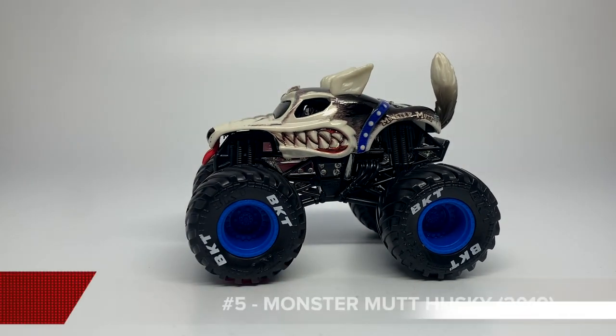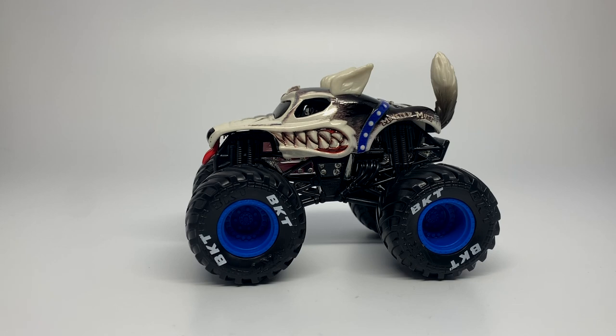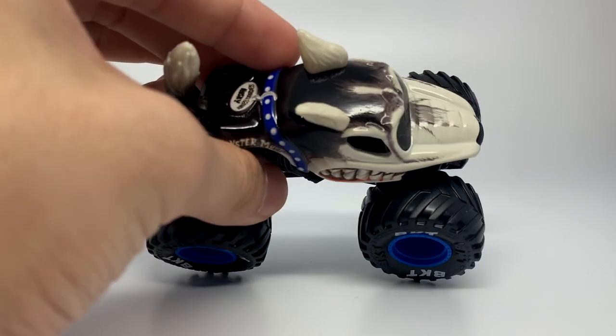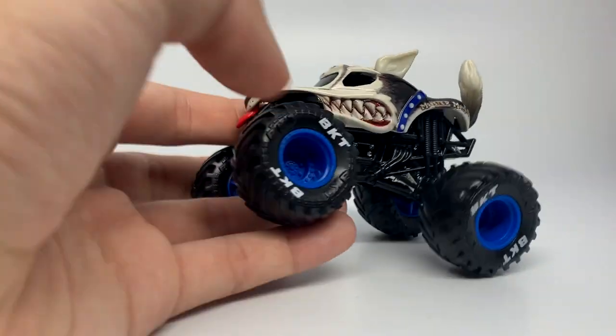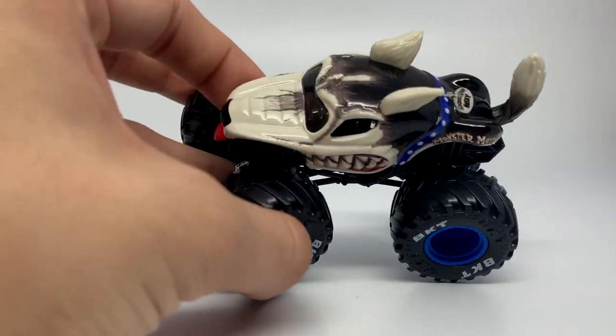This one might also be a shocker. Number five — the Monster Mutt Husky, a concept that came out of nowhere just at the end of 2019 and is now one of my favorites of all time. It really is a beautiful truck. They took a Monster Mutt casting and reformed it with new ears and a tail to completely change a dog's personality and produce a new breed of dog they have never done for Monster Mutt. The paint on the tail is a gradient from gray to white, the shape of the tail looks just like a real Husky, and the ears go up vertically instead of laying down like typical Monster Mutts. Just a great concept — I really think it should become a real truck.